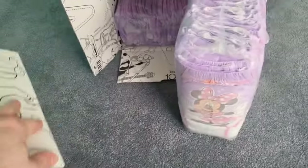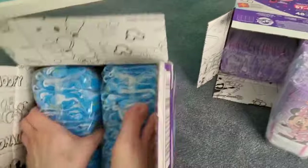It even says 'the original big kid training pants.' But you know, lots of older kids like these things, and so they finally figured out, let's make them bigger.